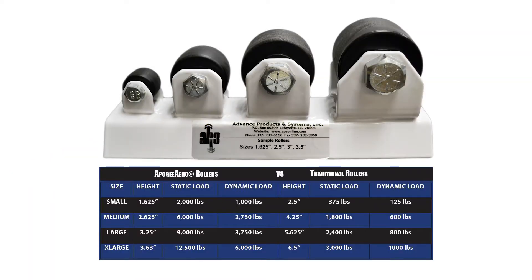Anti-corkscrewing rollers are available in four sizes ranging from small to extra large, with dynamic loads up to 6,000 pounds and static loads up to 12,500 pounds per roller.